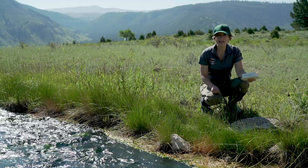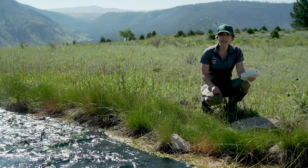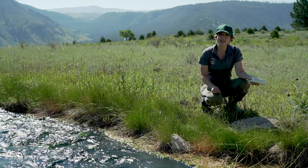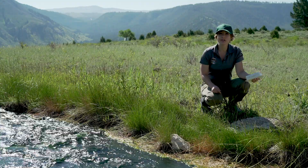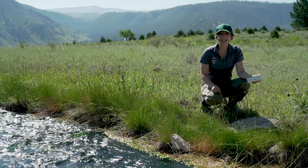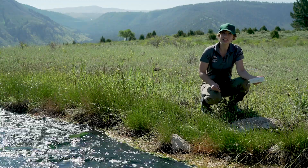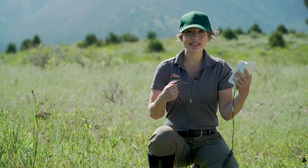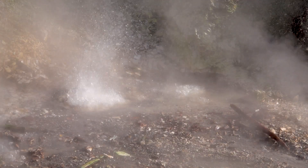I participate in a big variety of different projects here in Yellowstone. My main responsibility is a research project in which I'm investigating the amount of chloride in rivers in the park to estimate how much heat is leaving the park from hydrothermal features. I'm holding a temperature logger, and I place these loggers at hydrothermal features such as geysers and hot springs.